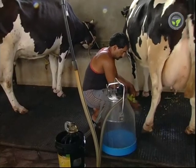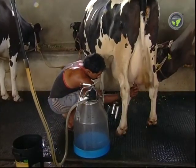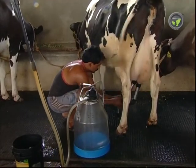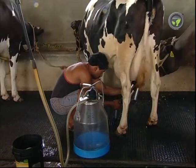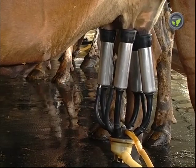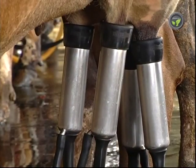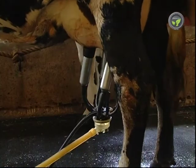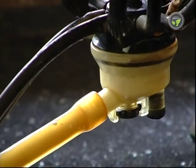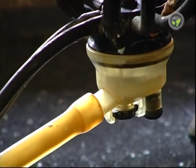Clean the udder and the teats as usual. Then open the vacuum and attach the milking tubes to the teats — they attach firmly due to vacuum. The milking tube presses the teats gently and takes out the milk; it does not suck the milk. Milk flows to the collecting can through these tubes, and the flow is clearly visible through the transparent tubes.